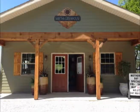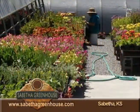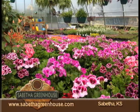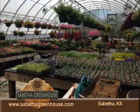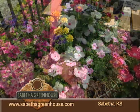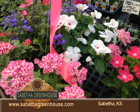Located in Sabetha, Kansas in Brown and Nemaha counties, the Sabetha Greenhouse has a long history in Sabetha rooting back to the late 1800s. In 1998, newlyweds Terry and Deira Menold purchased the greenhouse retail business. Since the purchase of the business, five children have been added to the family and the old facility has been replaced with a more accessible and economical greenhouse.